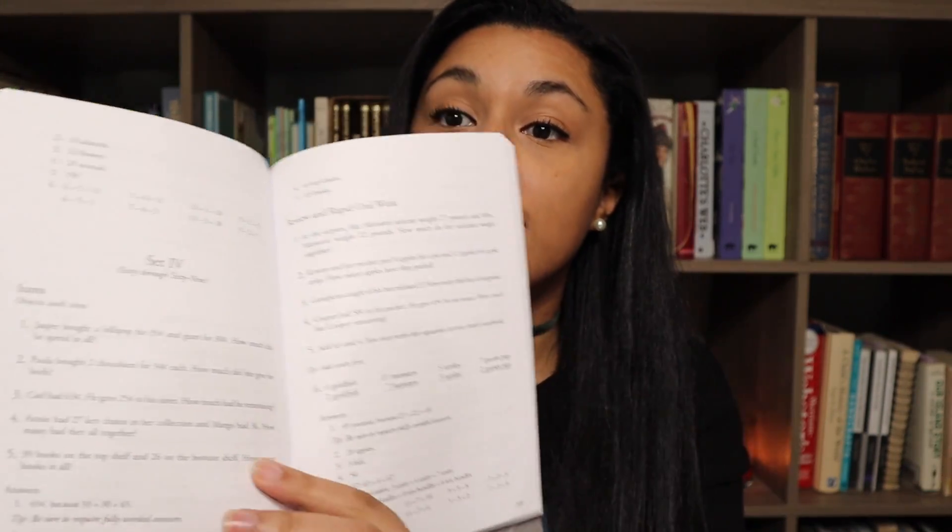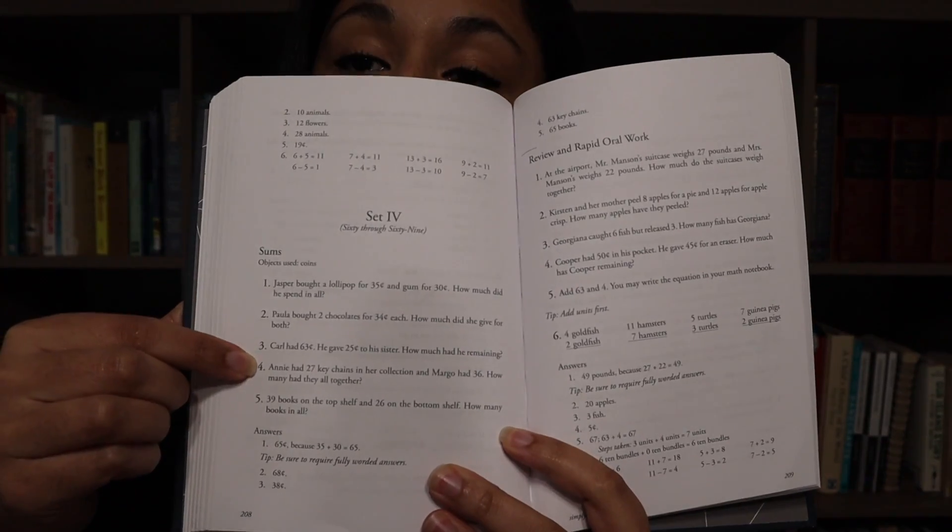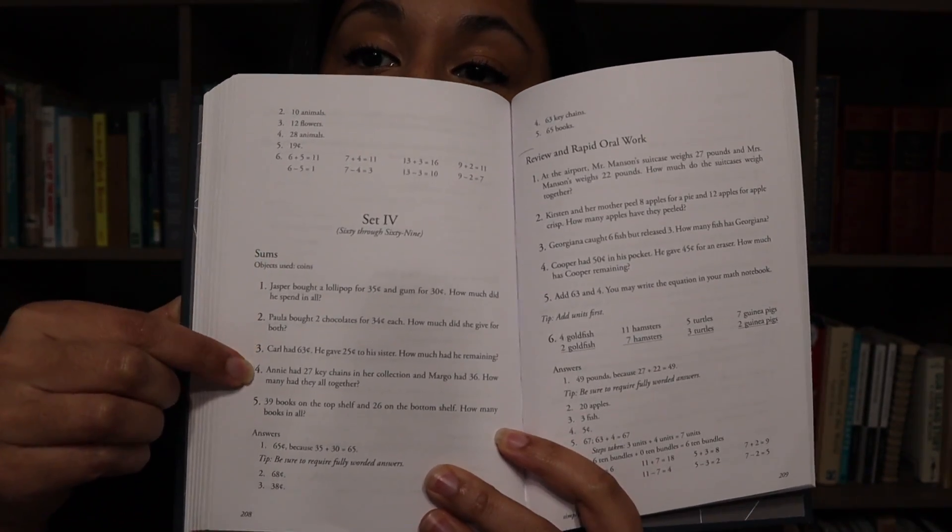It gives us a group of sums and tells us that the objects to use in this lesson are coins. So in these right here, she's going to practice adding numbers that will fall between 60 and 69.